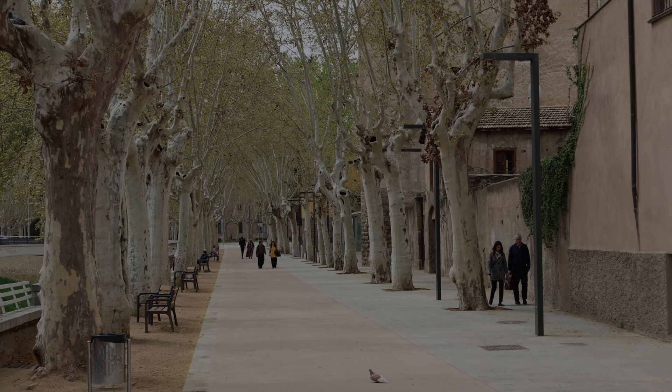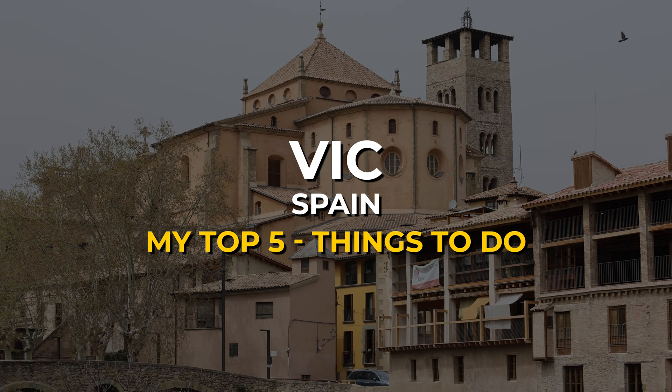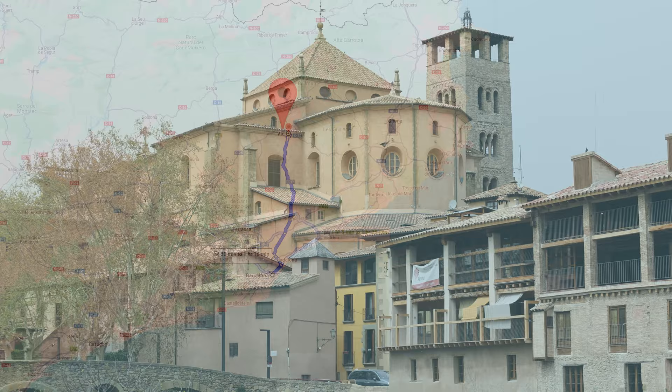Welcome to another video. In this episode we are going to BIC in Catalonia, Spain, and I will show you my top 5 things to see and do in BIC.